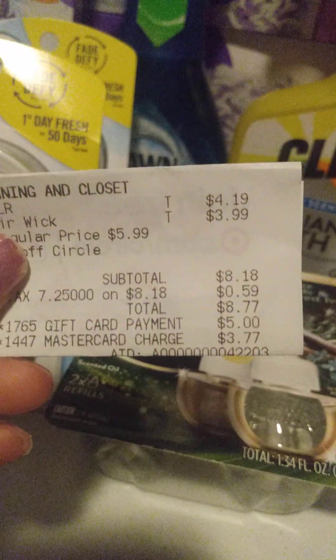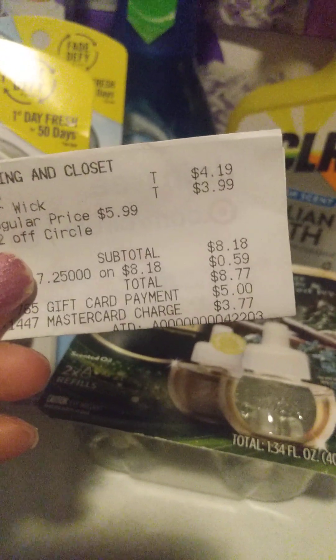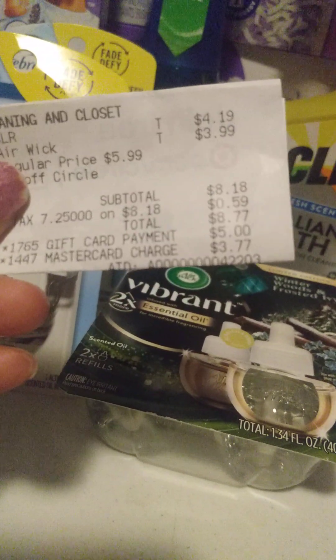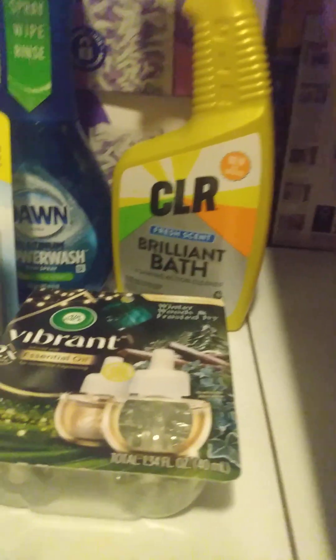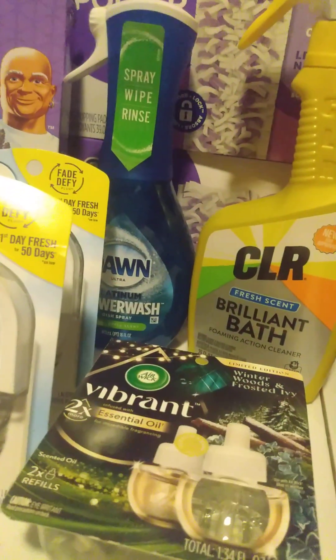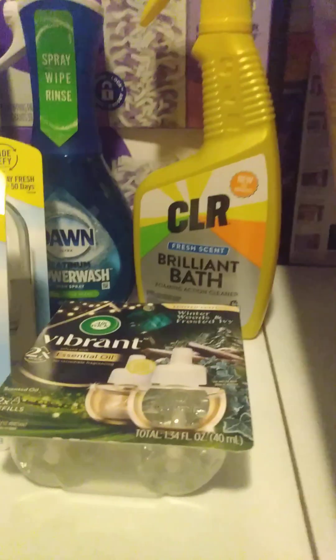So that brought my total to $8.77. I used a gift card from my last couple weeks — one of the deals. And I used that gift card and that brought my total down to $3.77. But I did get the money back from Ibotta already — the $2 back from Ibotta for the CLR. So that brings my total for the CLR and the Advanced Plug to $1.77. So that was good for me.